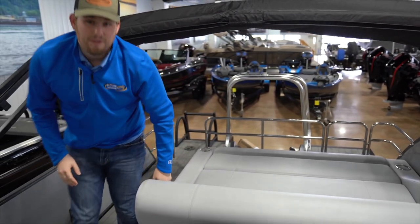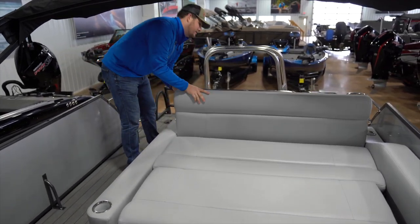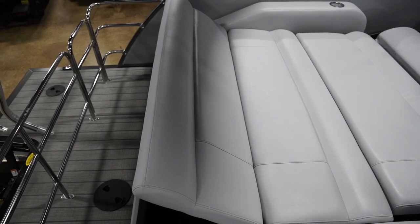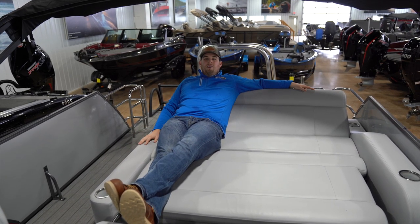Or I can flip it all the way down, flip this end up, and I've got an even better station where I can tan or hang out with friends — super comfortable. I could be here all day long.